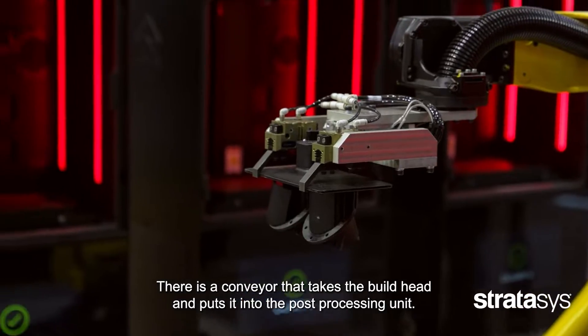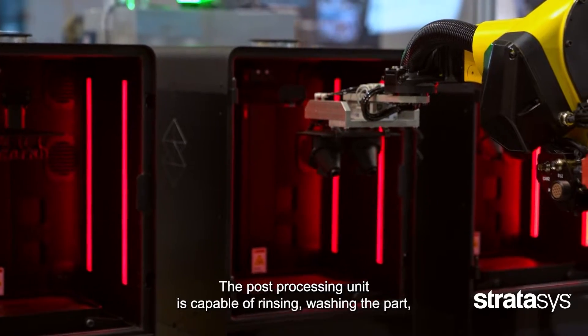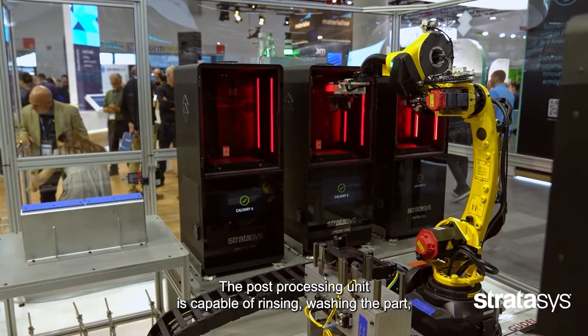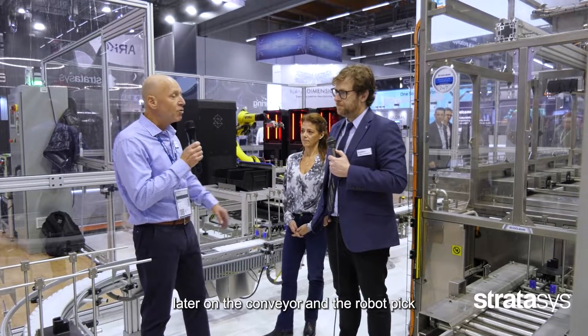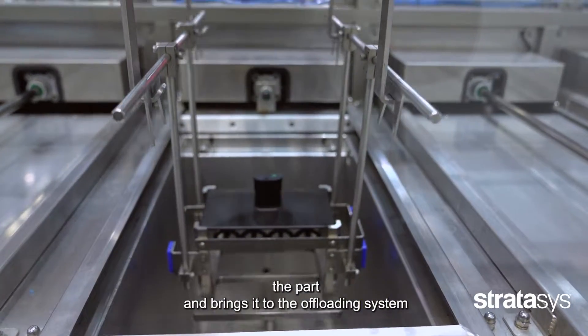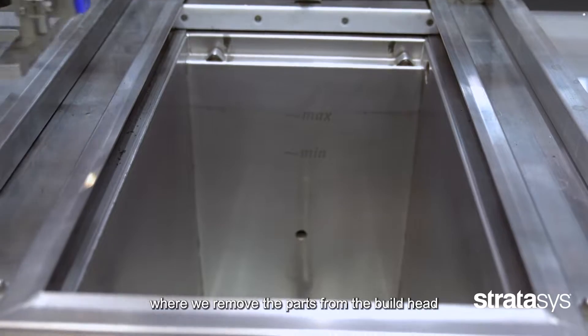The post-processing unit is capable of rinsing, washing the part, drying, and post-curing it, so the parts are ready to be used. The conveyor and the robot then pick the part and bring it to the offloading system, where we remove the parts from the build head.